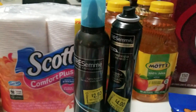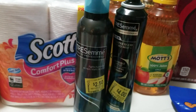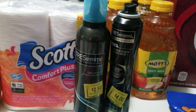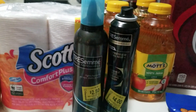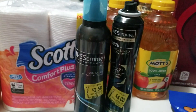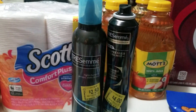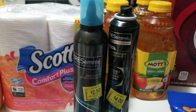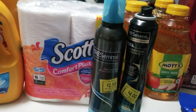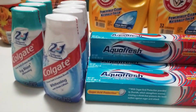I picked up some Tresemme hairspray on sale — one can was $2.50, another was $4. I used a $3 off one coupon on each. That gave me 50 cents overage on the $2.50 one, and I owed a dollar on the other. So pretty much I paid 50 cents for both cans. That's my Walmart haul.